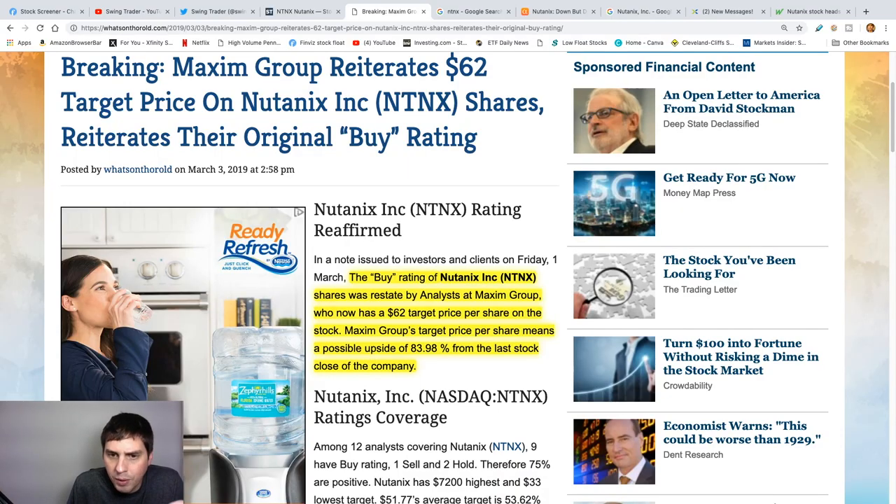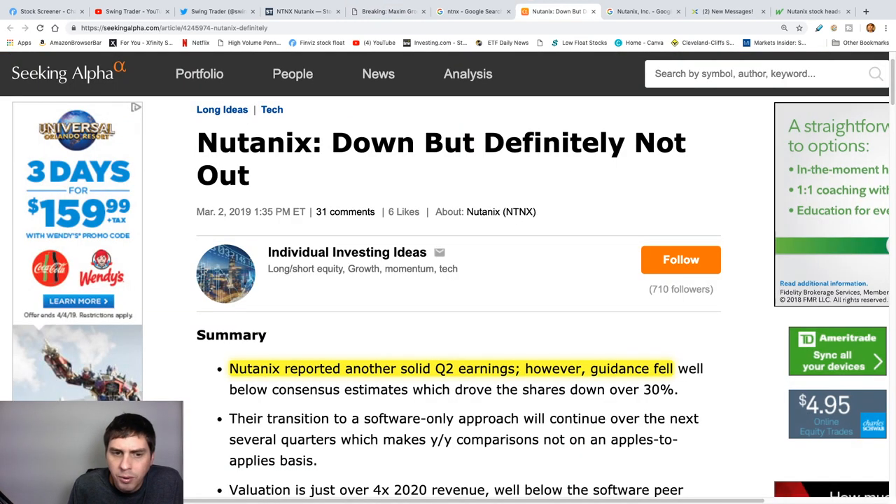This stock tanked on Thursday, but then when Friday came around they actually gave it a buy rating of $62 — that's an 83% increase. On Friday it still dropped a little bit, but I think it's on support right now. NTNX did have a solid earnings report but their guidance just fell out.